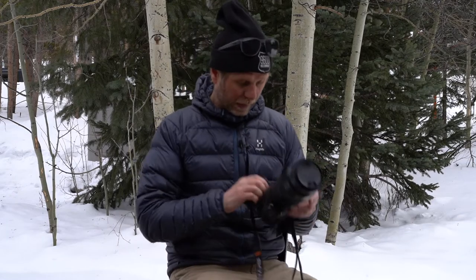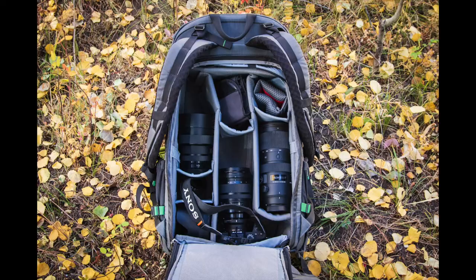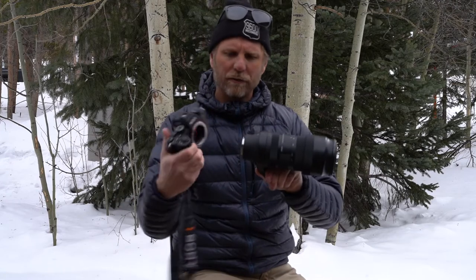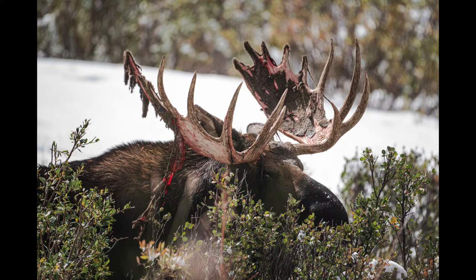Let's talk lenses quickly. I'm a Sigma ambassador, so I'm shooting all Sigma lenses. My typical kit includes a 14-24, a 24-70, a 70-200, a 100-400, and a 150-600 — that's my go-to lens kit. More and more Sigma lenses are getting the DG DN designation, meaning they're a native mount to the Sony body with no converter needed. For a few lenses I'm still using the MC-11 converter, and it's working really well — sharp, fast, quick — I don't hesitate to use it for any professional applications.